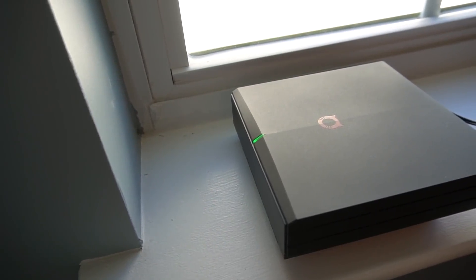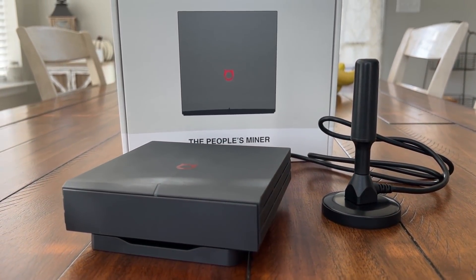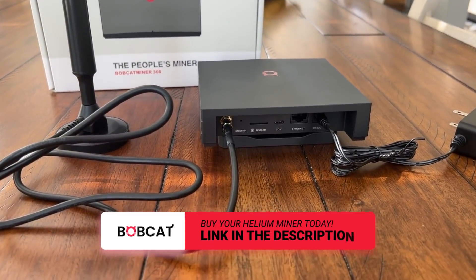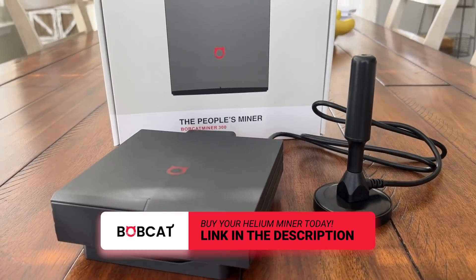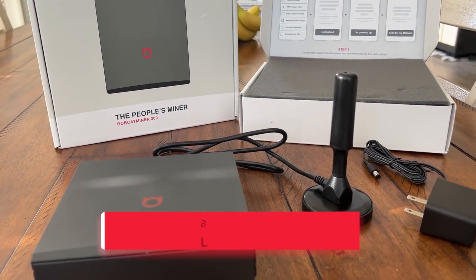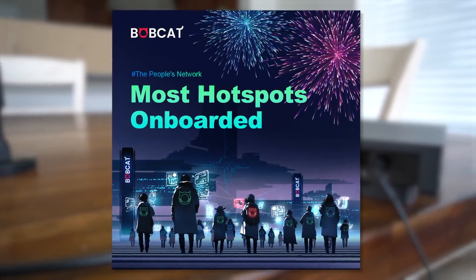I've been very vocal about Helium mining over the last year because Helium mining is the most profitable form of cryptocurrency mining right now. There have been some negative things that have happened with Helium lately that have negatively impacted me, other Helium miners, and our Helium mining profitability. Bobcat has never paid me to say this — we do have an affiliate referral link — but the Bobcat miner is absolutely the best Helium hotspot miner you can buy. It's my most profitable mining rig, and they are the largest Helium hotspot miner manufacturer on the network.